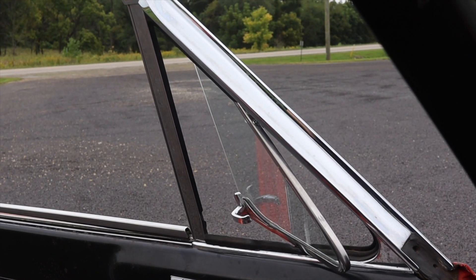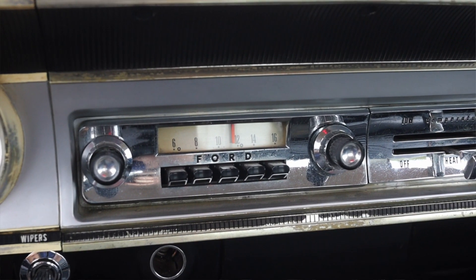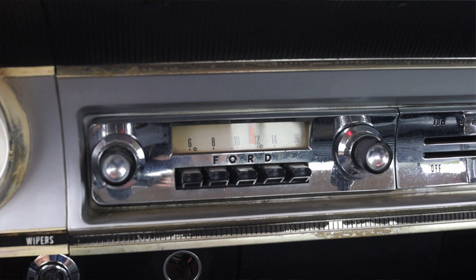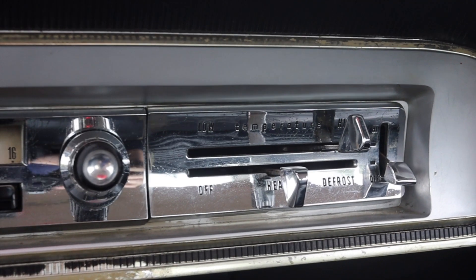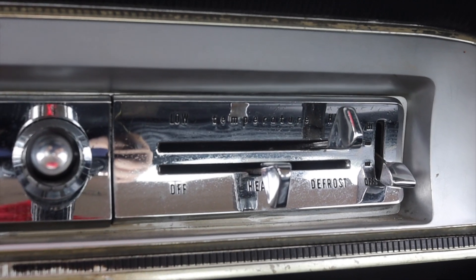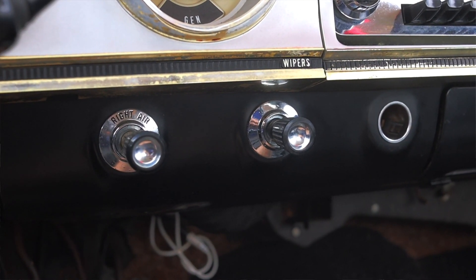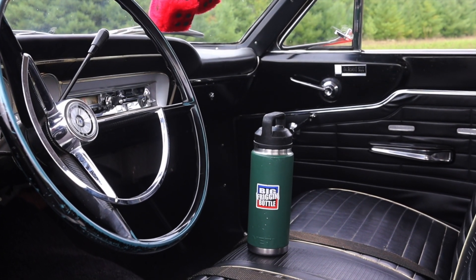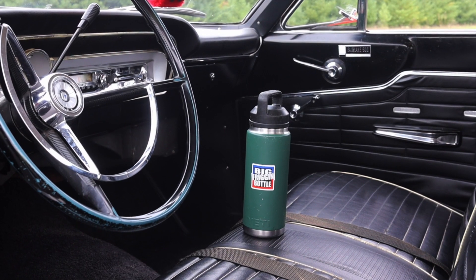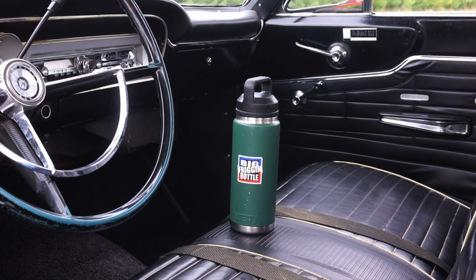On the door we have a Fairlane 500 badge, our latch, crank window, and up top we have the openable smoker's window — which I love to see. Moving into the center, we have the stock original Ford radio, heater controls, and defrost. Down below we have some vents, a 12-volt outlet, and no center console — so unfortunately by default the 1964 Ford Fairlane 500 fails the big friggin' bottle test.